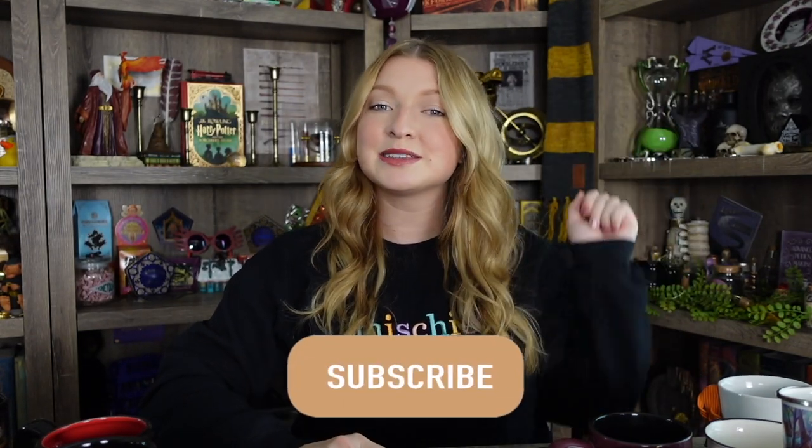Hi everyone! Welcome back, or welcome if you are new. Today I'm going to show you my entire Harry Potter mug collection. Before we get started, if you haven't done so already, go ahead and hit the subscribe button and become a part of my magical friends. Let's go ahead and get into the video.